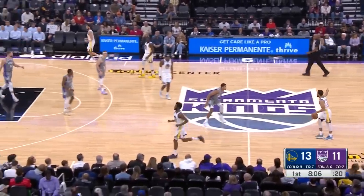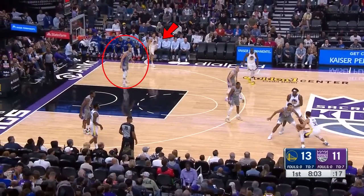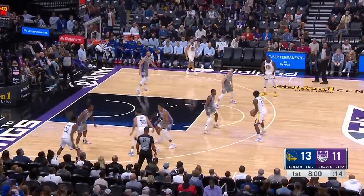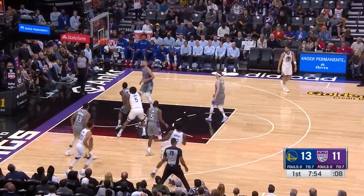As Steph takes the ball up, you might find this alignment a little bit weird. Keegan Murray is the one matched up on him, Sabonis is in the corner on Klay, and Fox is matched up on Looney. After some methodical passing, the Warriors don't really get a good shot — just a Wiggins mid-range jumper, even if it goes down.